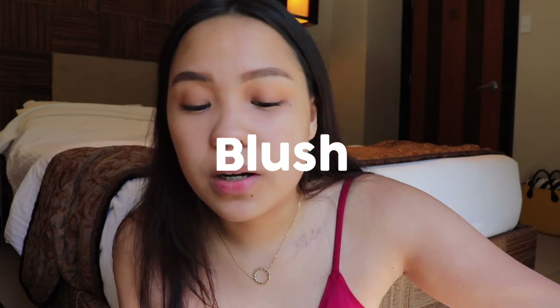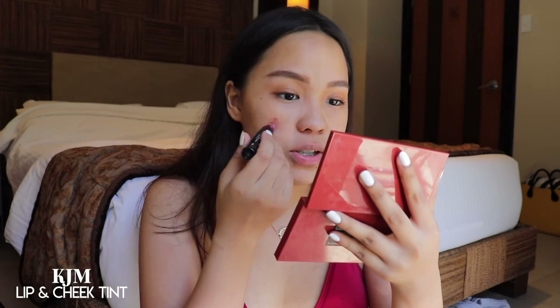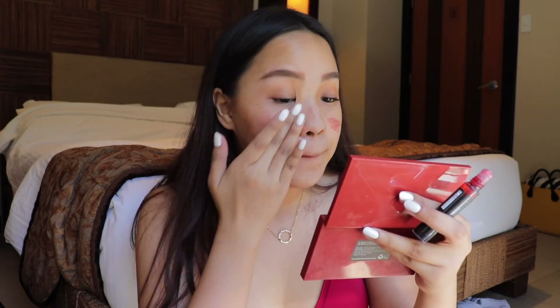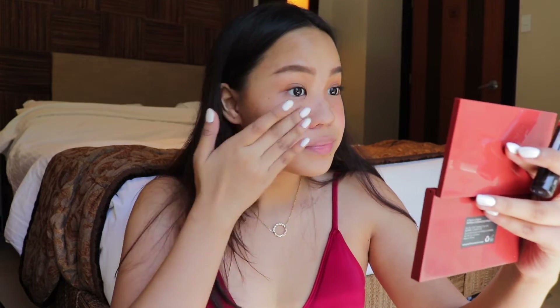Best mascara ever. Now we are moving on to the cheeks. I'm going to be using my Lip and Cheek Tint from KJM — this is what I always use. I'm just going to be applying this on my cheeks, then blend that out. And then I'm going to be applying on my lips.